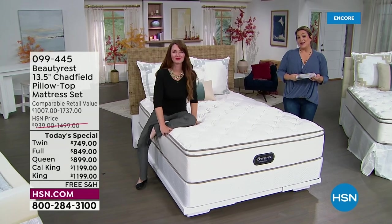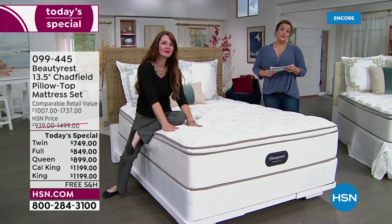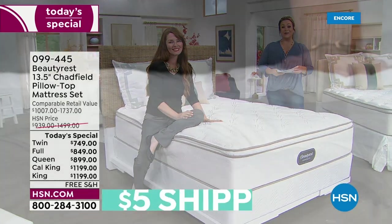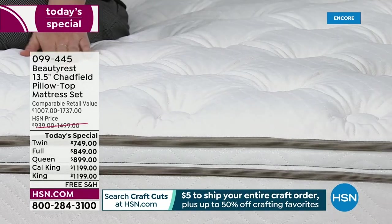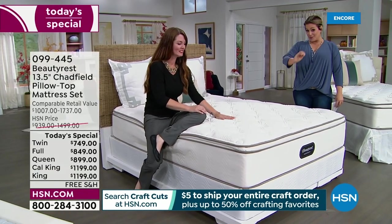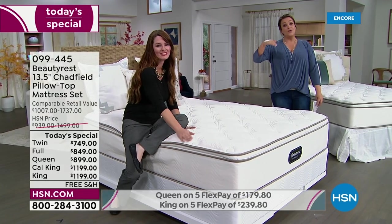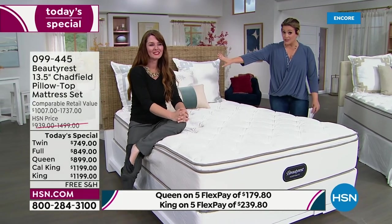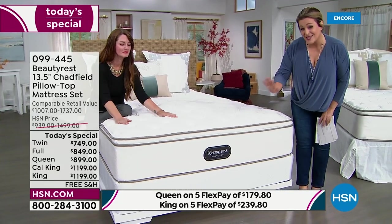It is a new day here at HSN and you get to invest in yourself, in your sleep. There's nothing more pivotal to wellness and well-being than a really amazing, refreshing good night's sleep. We've got the legendary, iconic, trusted American brand Beauty Rest with their hospitality series — this is called the Chadfield. It sounds fancy because it is — it's a plush, amazing pillow top. This is the hospitality series, so it's like sleeping at a five-star resort every single day, built to the standards of the nation's top hotels. You won't find this exact mattress anywhere else — this one is exclusive to HSN.